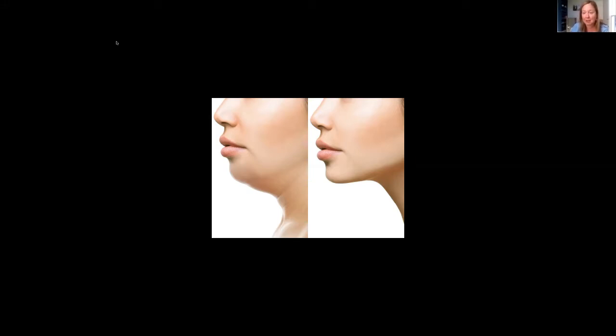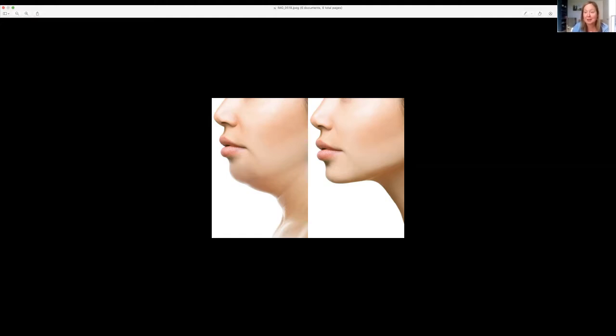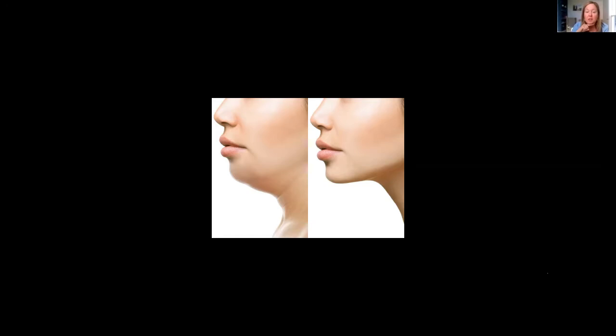One thing we can do is called Kybella. Kybella is deoxycholic acid, and it is used to treat submental fat. We inject it in this area under here. You do have a bit of swelling afterwards — we call it 'bullfroggy.' We tell you to plan for a day or two with no events. With one treatment it really does reduce this area, but I usually have people plan on two or three treatments, sometimes even four.